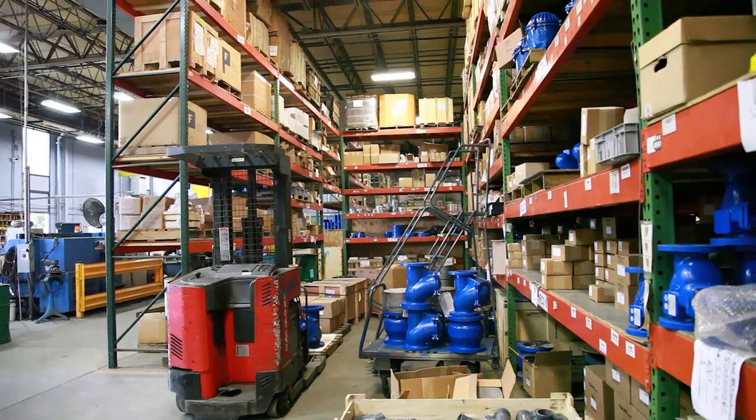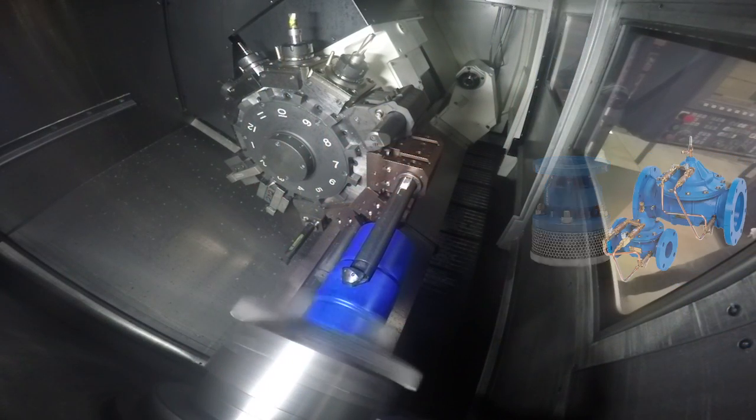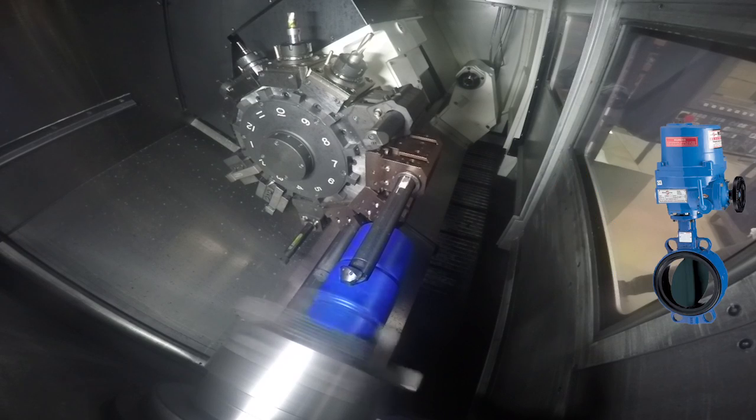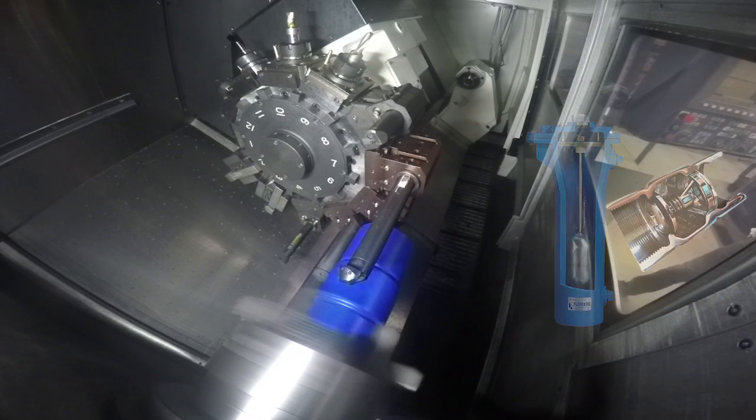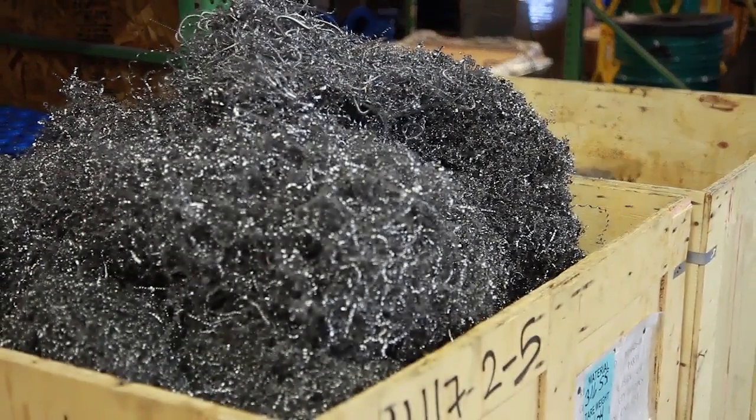We design a broad range of valves, like check valves, foot valves, control valves, gate valves, butterfly valves, air valves, and submersible pump check valves.